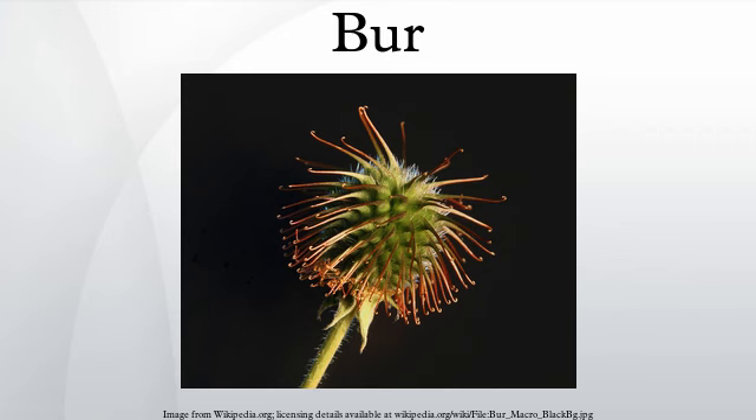Relevance to humans: burrs are best known as sources of irritation, injury to livestock, damage to clothing, punctures to tires, and clogging equipment such as agricultural harvesting machinery. Some have however been used for such purposes as fabric fulling, for which the fuller's teasel is a traditional resource. The burr of burdock was the inspiration for Velcro.